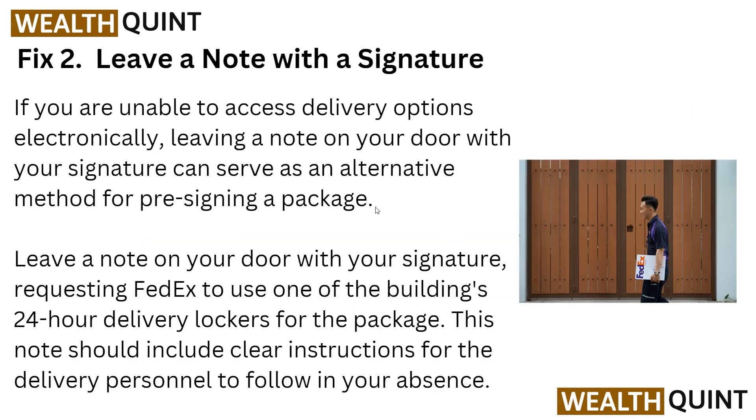Now we are going to solution two: leave a note with a signature. If you are unable to access your delivery option electronically, leaving a note on your door with your signature can serve as an alternative method. Pre-sign a package by leaving a note on your door with your signature requesting the courier to use one of the building's delivery lockers. The note should include clear instructions for the delivery person to follow in your absence.